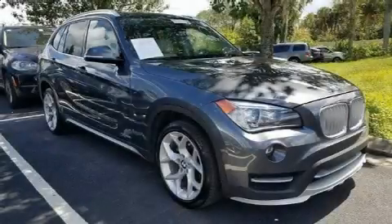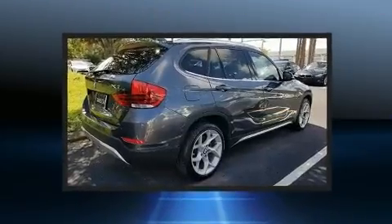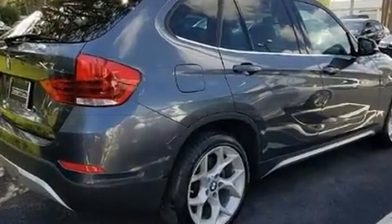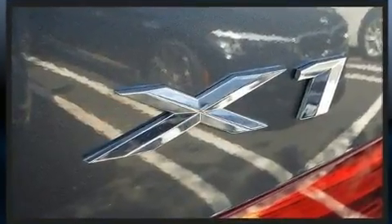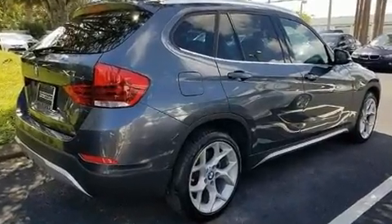You can expect a lot from the 2015 BMW X1. With just over 30,000 miles on the odometer, this four-door sport utility vehicle prioritizes comfort, safety, and convenience. It features all-wheel drive versatility, an automatic transmission, and a two-liter four-cylinder engine.